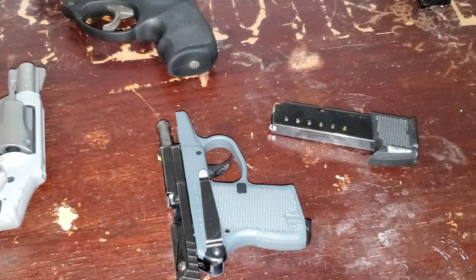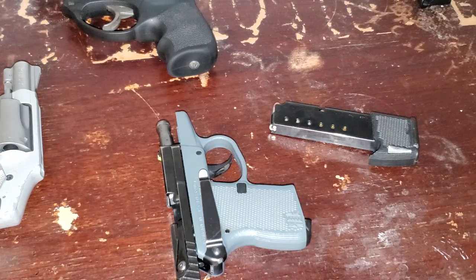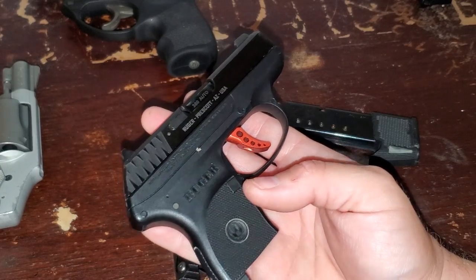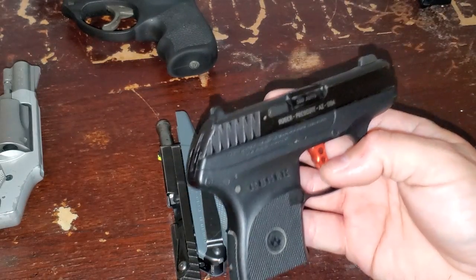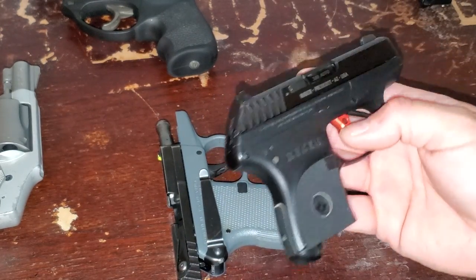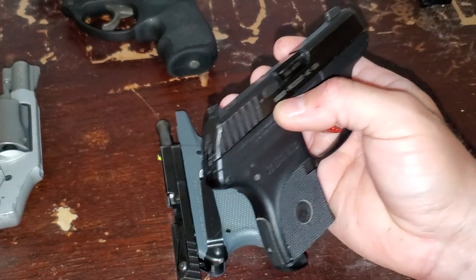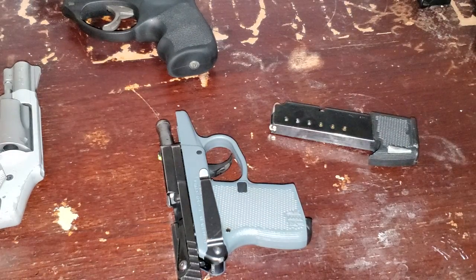I do carry the P32 around the house because the LCR will pull my pants down. Fast forward several years — Ruger came out with the LCP. That gun won't pull my pants down either, so I could carry it over the P32. But I still have it, I still like it, and I still use it. The LCP doesn't have the pocket clip though — you can't buy one — so I can't put it on the waistband of athletic shorts if I want to run downstairs.